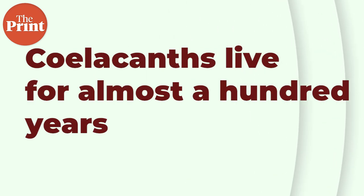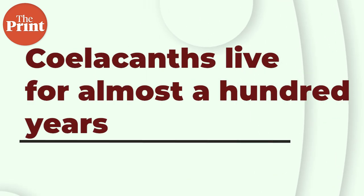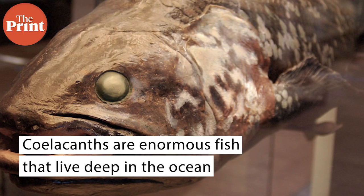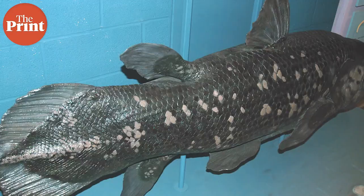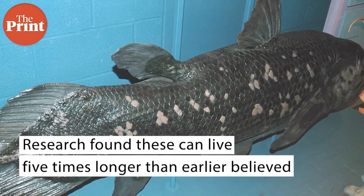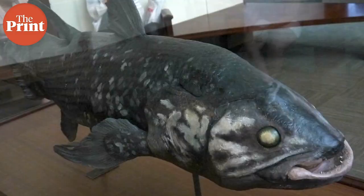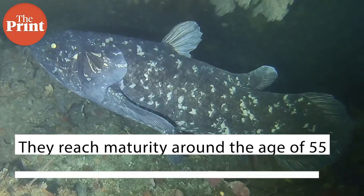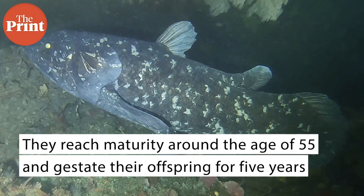Meanwhile, a new study found that coelacanths, an enormous fish that lives deep in the ocean, can live up to a hundred years — five times longer than earlier believed. Once thought to be extinct, researchers in France found that their oldest specimen was 84 years old. They also report that coelacanths live extremely slowly in other ways, reaching maturity at the age of 55 and gestating their offspring for five years. The new age estimations also allowed researchers to reappraise the coelacanths' body growth, which happens to be one of the slowest among marine fish of similar size.